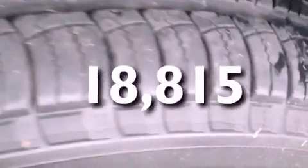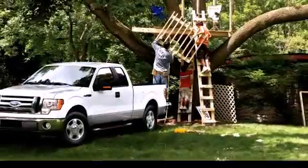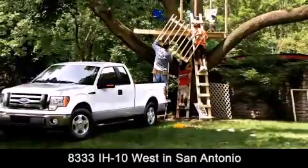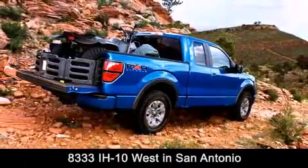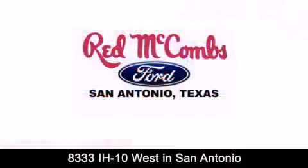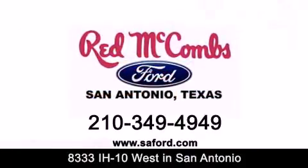This vehicle has fewer than 19,000 miles on the odometer and is sure to sell fast. Call and arrange your test drive today. Red McCombs Ford is conveniently located at 8333 Interstate 10 West in San Antonio. Contact us today to find out about our specials or visit us at SAFord.com. Red McCombs Ford — when you deal with Red, the deal gets done.